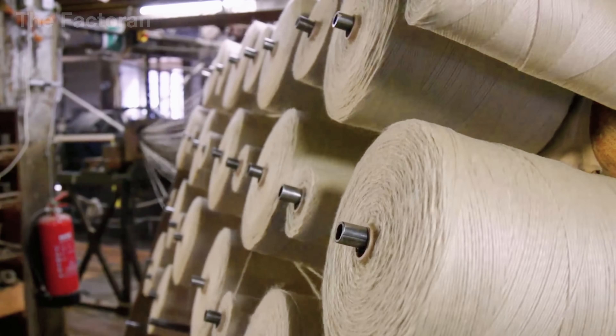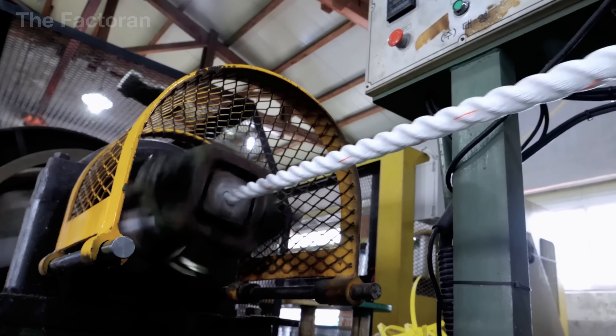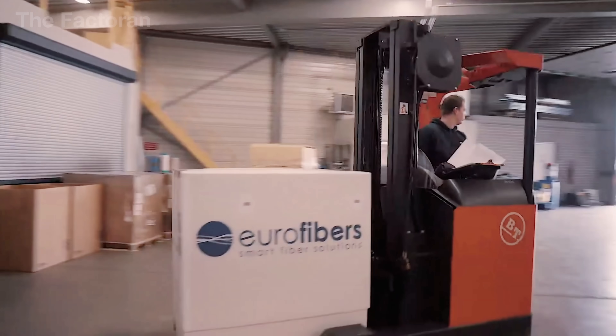In this video, we're going to follow that transformation step by step and see how those tiny strands become the flexible muscle of the modern world, quietly holding things together in our everyday lives.